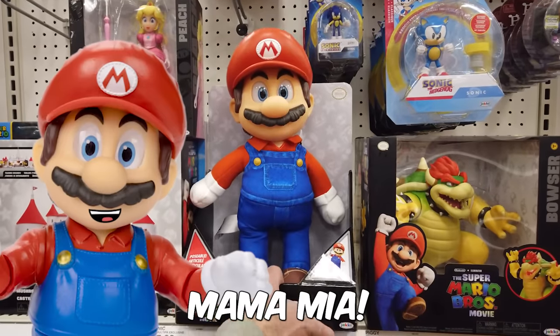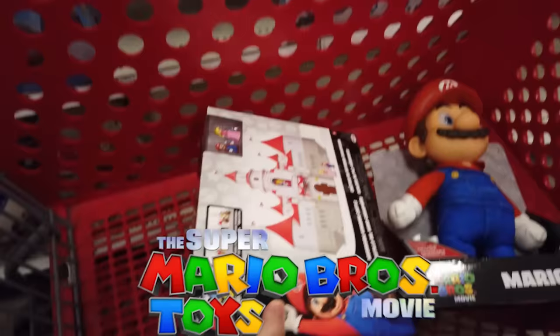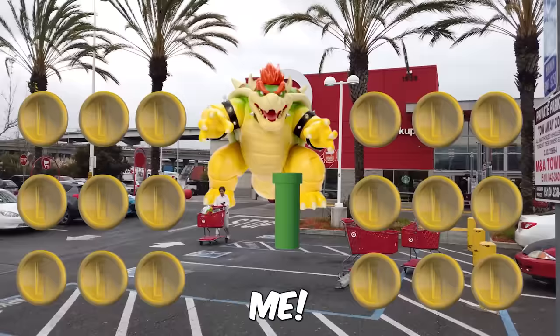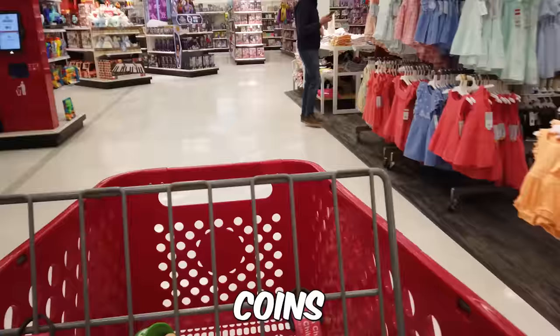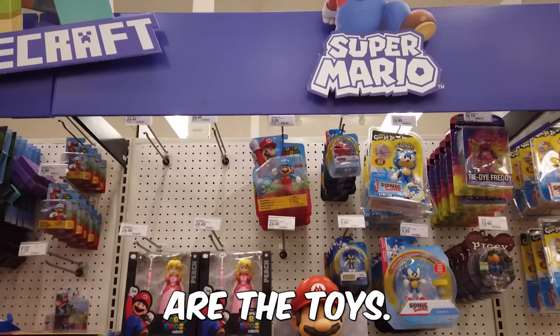Mamma Mia! I'm buying all the Super Mario Brothers movie toys, and not even Bowser's gonna stop me! Let's go! Somebody dropped coins everywhere! Here are the toys. Now that I'm rich with Mario coins, I'm gonna do what any grown-up would do — buy all the Mario toys.